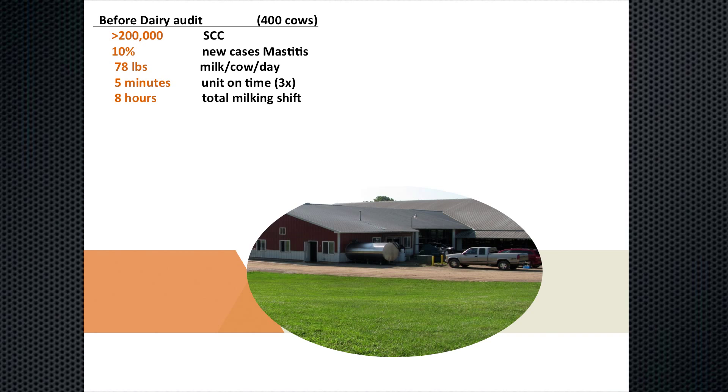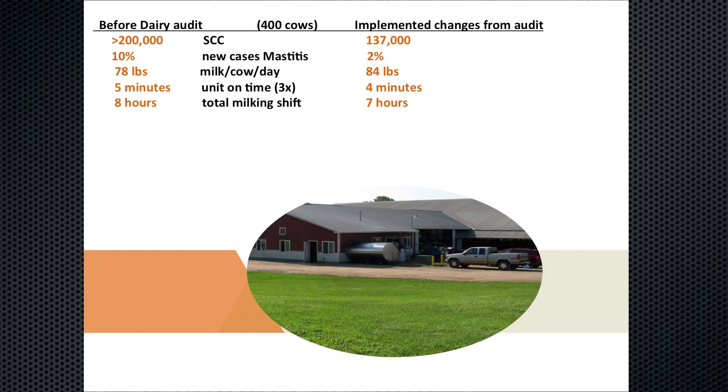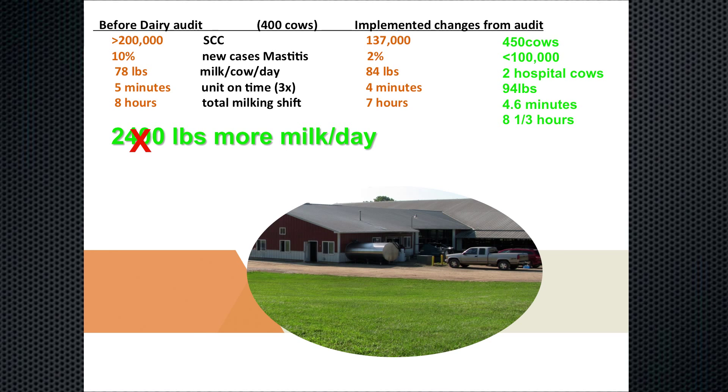I was called to a dairy having issues with somatic cells — sand stalls, somatic cells over 200,000, and 10% of their cows in the hospital. When I evaluated the milking routine, the people were doing an excellent job prepping the cows. What I found was that they had the artificial stimulation feature called stimmy pulse turned on. The very first thing we did was turn off the stimmy pulse, and then over a period of a week or two, we started to set the milking units to milk wetter. The end result was we went from 200,000 down to 137,000 somatic cells and gained six pounds of milk — because we went from eight hours of milking to seven hours three times a day, giving those cows three more hours to eat and lay down. That's 2,400 more pounds of milk. Eventually we now have over 450 cows with less than 100,000 somatic cells.